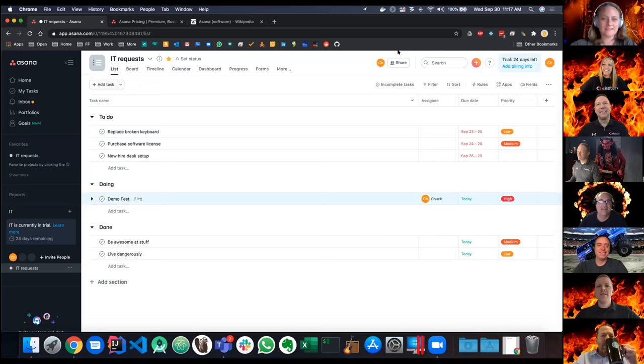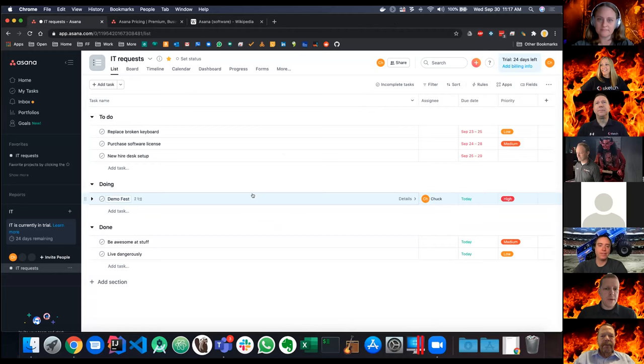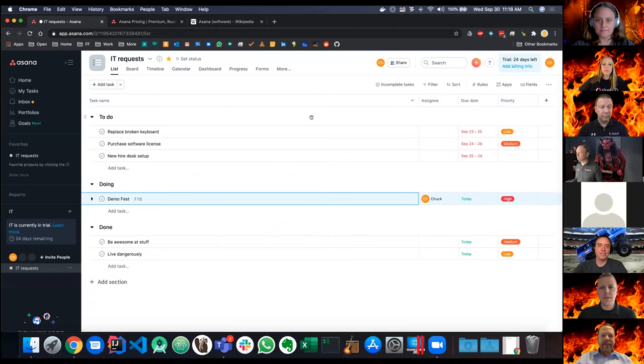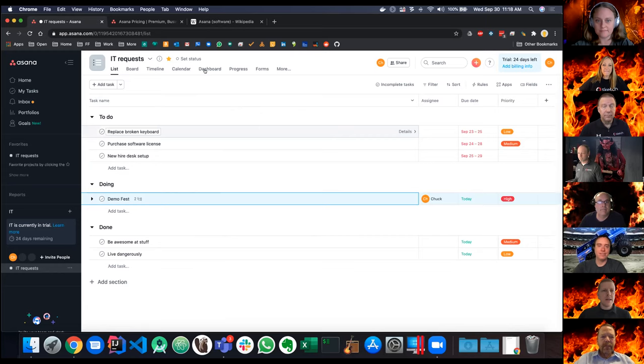I'm showing off Asana today. Asana is a project management tool created about a dozen years ago by a couple of the Facebook guys including one of the co-founders. It's got a lot of features you'd expect a project management tool to have, but it's got a really slick UI. You can come in here and see a list view, edit details, assign people, edit due dates, add subtasks — things you'd expect. It's really well put together and very intuitive to use.